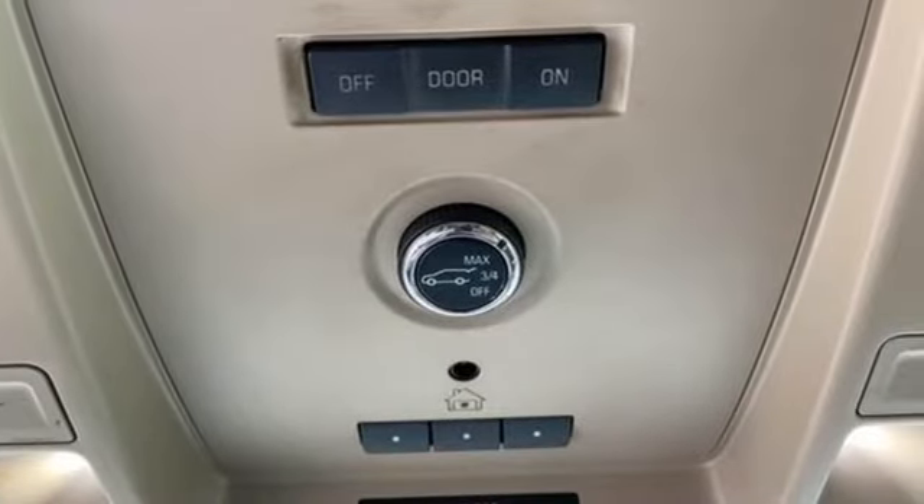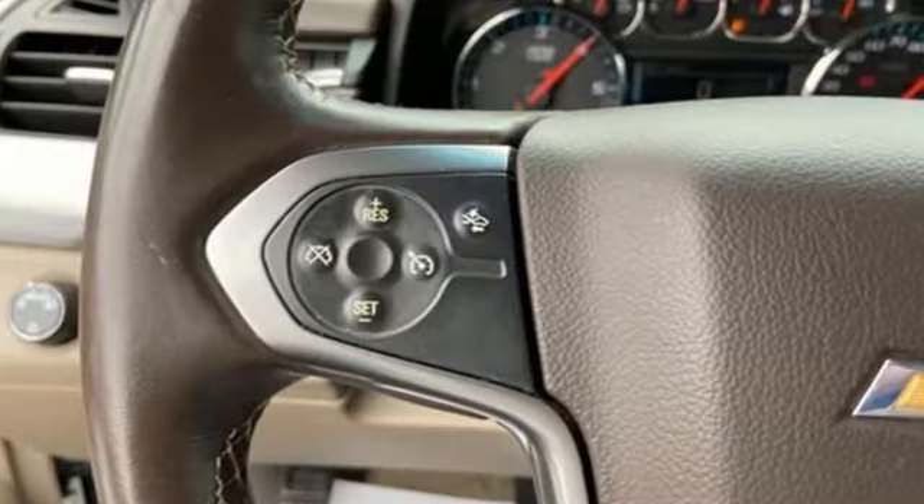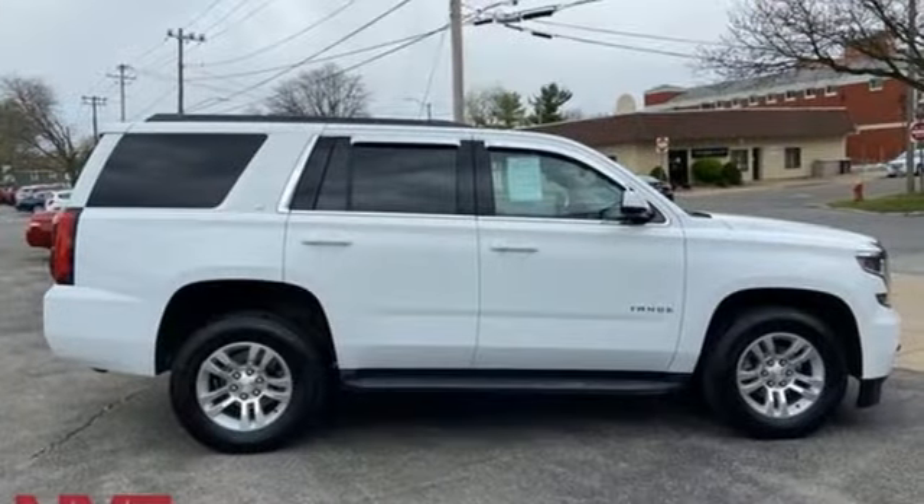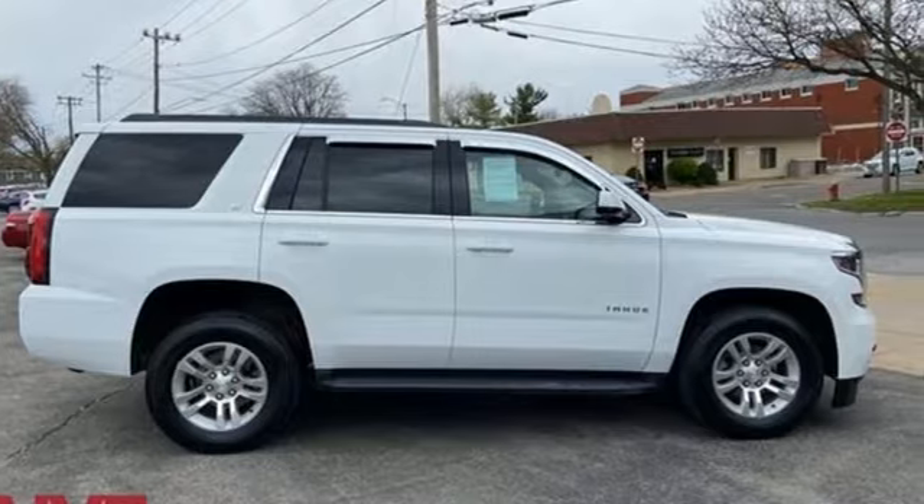Of the Tahoe, USA Today comments: so smooth it's almost invisible. There's more than a century of ingenuity and significance in every Chevy. Experience it for yourself today.